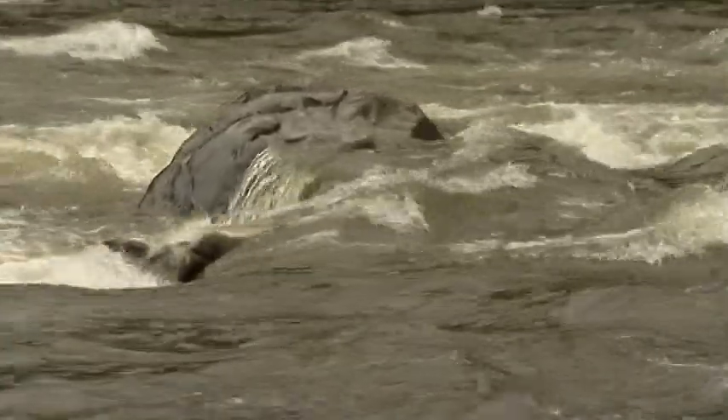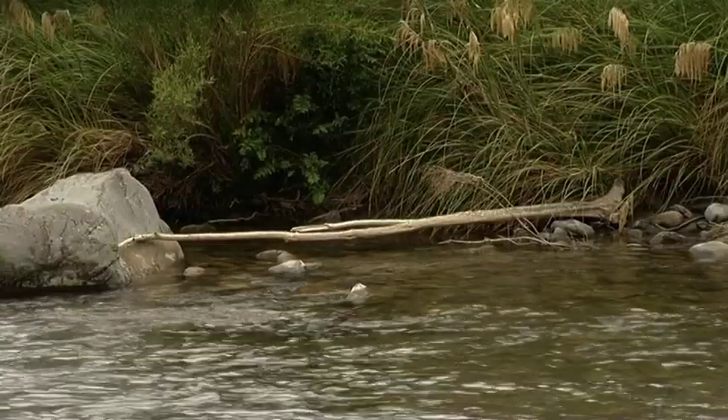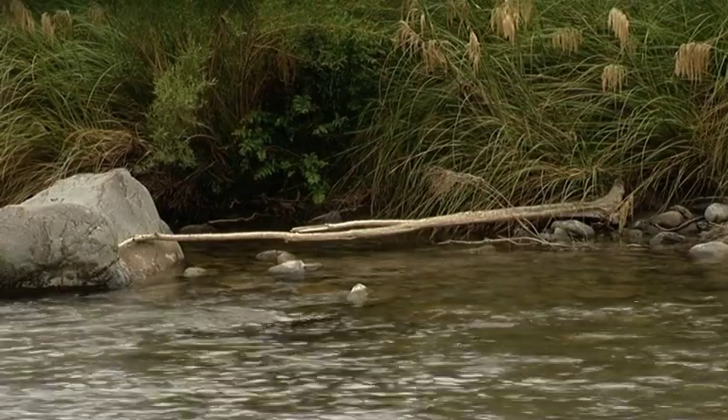Someone swimming down this river would see the rock obstacle but may not see the submerged strainer. If the river level was higher, this branch would act as a strainer.